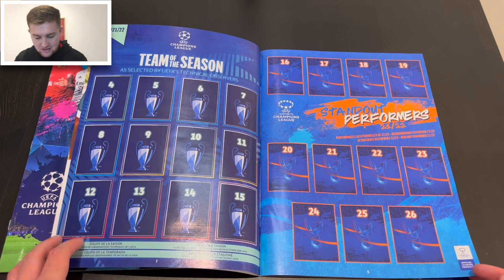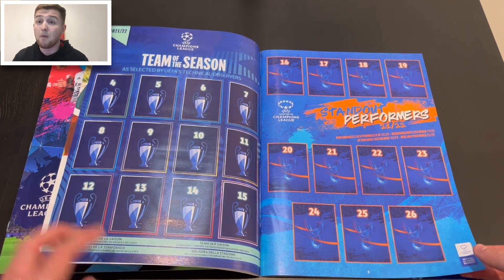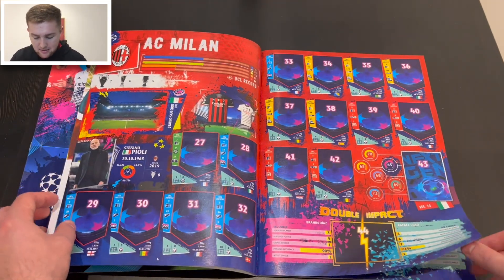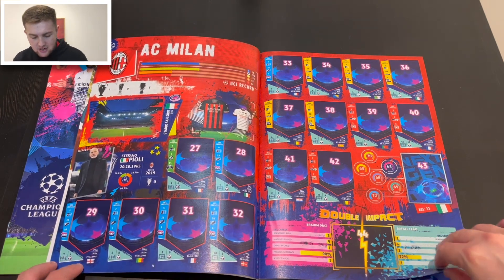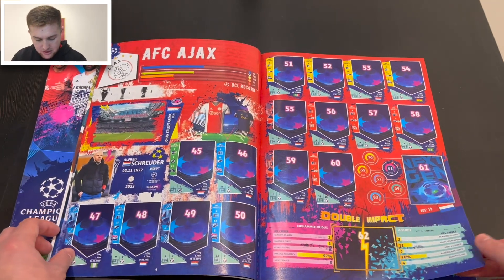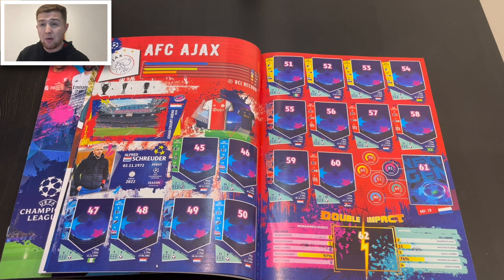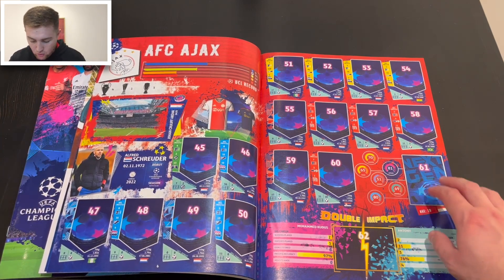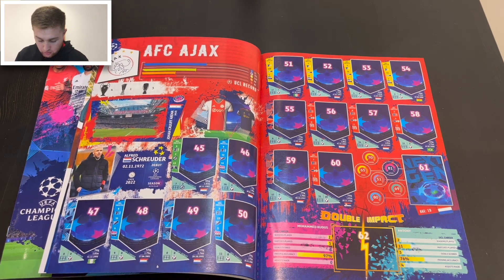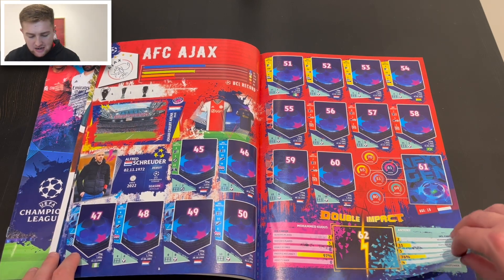We've got team of the season stickers — selected by UEFA's technical observers — 12 stickers there. We've got standout performers in the UEFA Women's Champions League for 2021-22. So there might even be some Arsenal stickers for that. We've got our first team in the album — AC Milan. It looks like each team has 18 stickers, with badges and kits already in the album. Ajax is in there too, looking pretty good. We've got double impact stickers, which are brand new. The manager, stadium, kits, badge, UCL Champions League record, and those shield-shaped stickers featuring UCL career stats, date of birth, country, weight and height for each player.